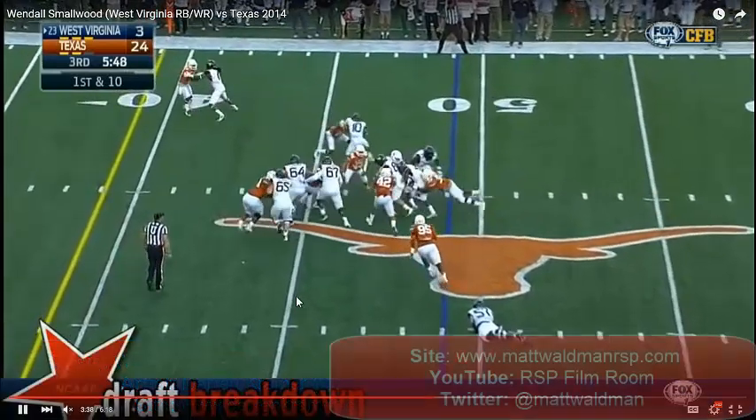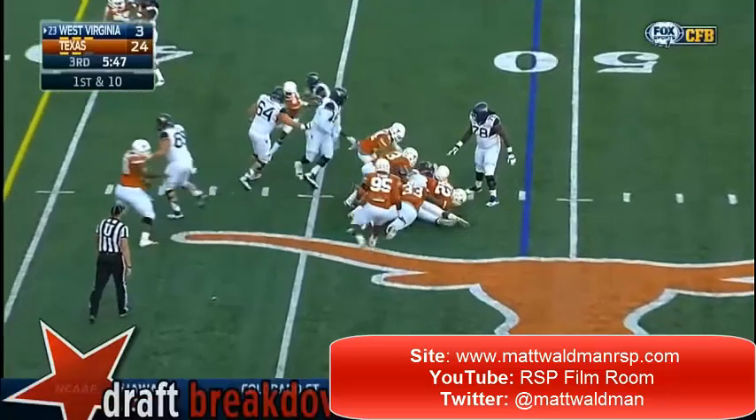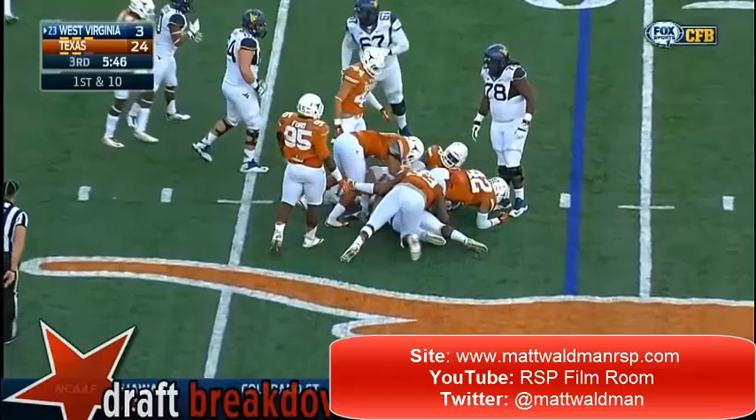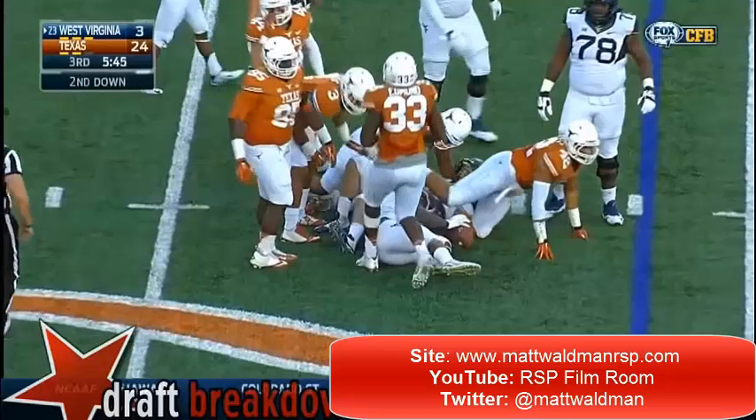Thanks again for watching. I'm Matt Waldman with the RSP Boiler Room. You can check out more of my videos on YouTube at the RSP Boiler Room channel, or at my blog, www.mattwaldmanrsp.com. Thanks a lot.